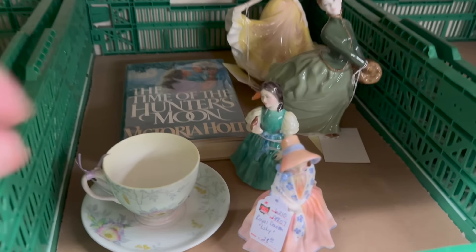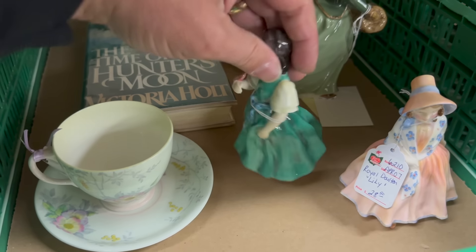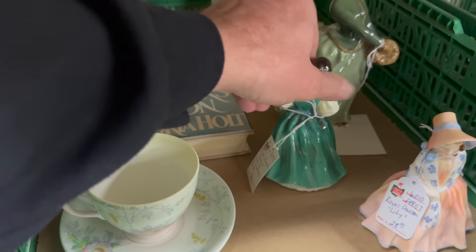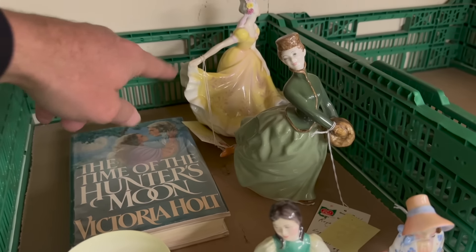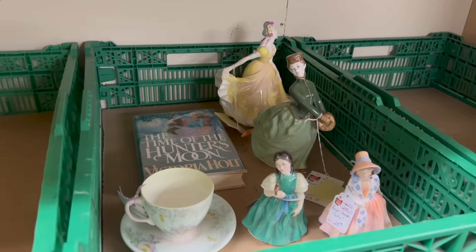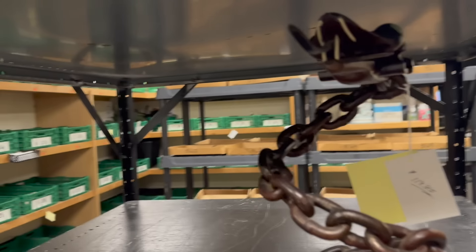Someone's buying some Royal Doulton! Here's one for $28, another priced at $32, another for $29.95, and the same for the one in the back. A nice group of Royal Doulton going out the door.